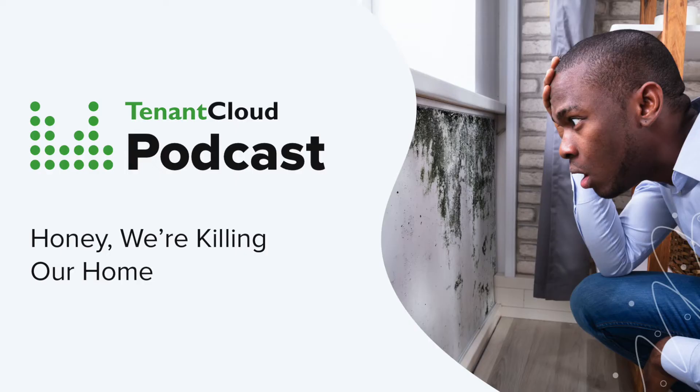Hello everybody, and thank you for joining us for another value-packed Tenant Cloud podcast. If you want to be a more informed, better educated, and successful landlord, then stay tuned. With over a decade of property management experience, we bring you short and sweet bite-sized pieces of incredibly valuable property management tidbits in 15 minutes or less.